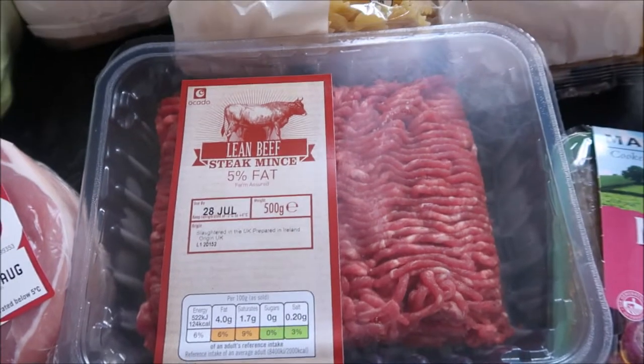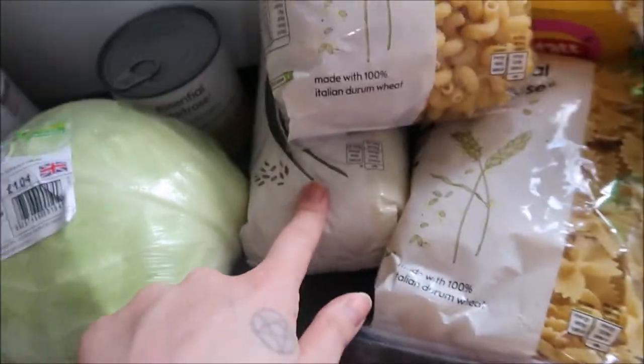Unsmoked gammon joint — I've got two lots of this, I think one's on the other side. Steak mince. I've got some rice.